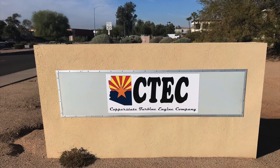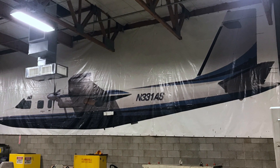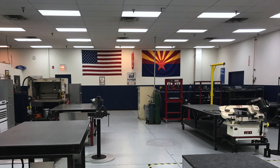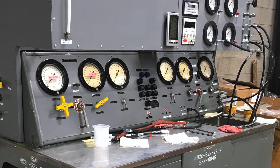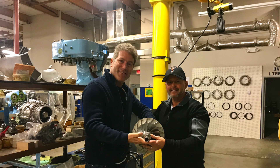I got a tour of the Copper State Turbine Engine Company facility and saw the shop was immaculate. They had the latest computer-controlled machining tools, and the test equipment had been purchased directly from the United States Air Force. John Phoenix, the Vice President of CTEC, was very helpful in guiding me through the engine rebuild process. He had a great working relationship with the Honeywell MSP Program Manager. Without him, we would not have achieved the results we did. He was kind enough to give me a tour of their facility and answer some questions.